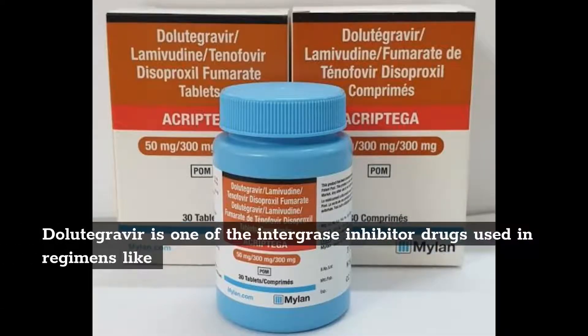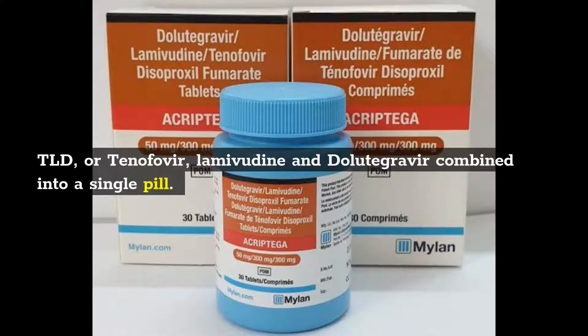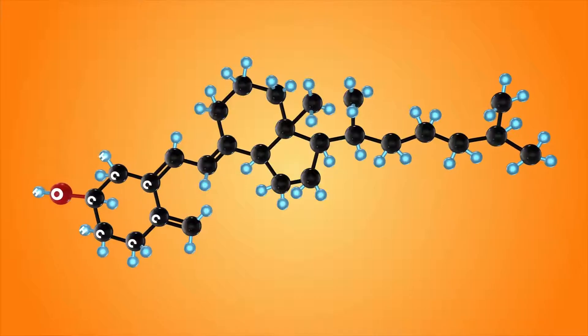1. Dolutegravir is one of the integrase inhibitor drugs used in regimens like TLD, or tenofovir, lamivudine, and dolutegravir combined into a single pill.